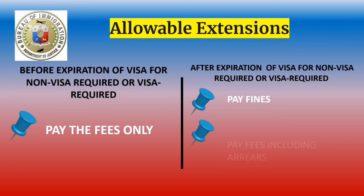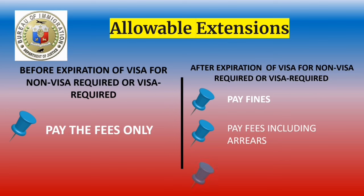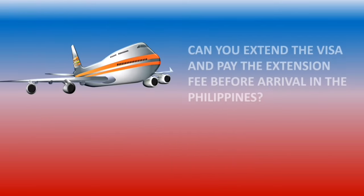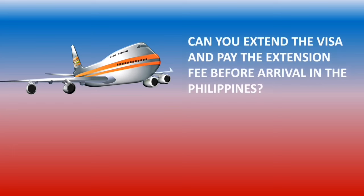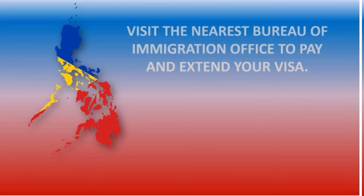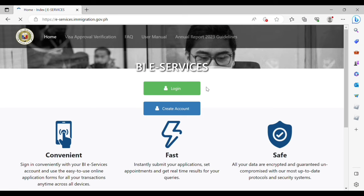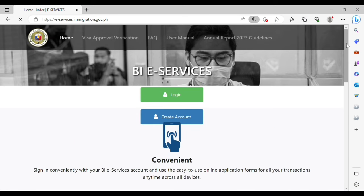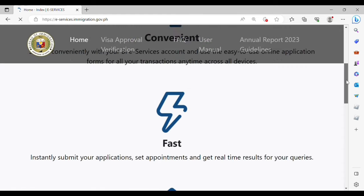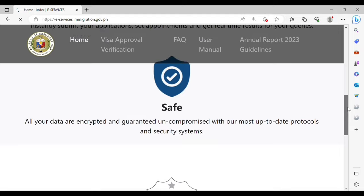If after expiration of your visa — whether non-visa required or visa required — you must pay the fines, pay the fees including arrears, and secure the necessary clearance to stay in the Philippines. For all visa required or non-visa required entries, you cannot extend your visa and pay the extension fee before arrival — you must visit the nearest Bureau of Immigration office. There is a new update that you can now extend your tourist visa online through the new e-services by the Bureau of Immigration.